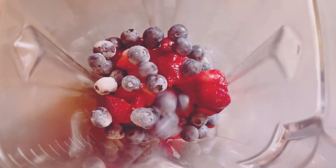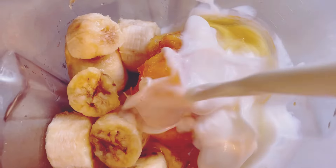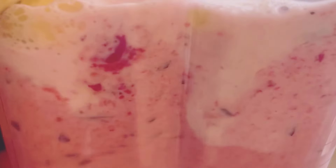Next, it's time to blend. Pop the berries, banana slices, peach, yogurt, and milk into your blender. If you're using ice cubes for that extra chill, add them now. Hit that blend button and let it work its magic. You'll want to blend on high speed until everything is wonderfully smooth and creamy. This should take about 1-2 minutes. You might need to pause and scrape down the sides to make sure everything gets blended well. The key is to achieve a consistency that's thick but drinkable.